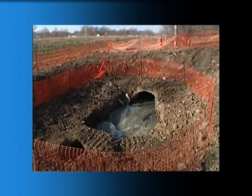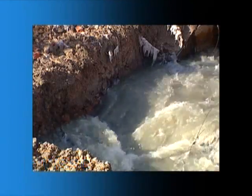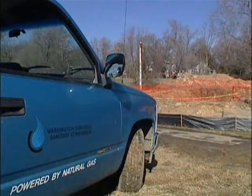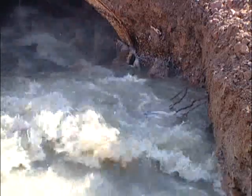Late December 2007 — a catastrophic failure. The 66-inch main had collapsed. Hyattsville police notified WSSC as a huge sinkhole swallowed a section of Magruder Park.